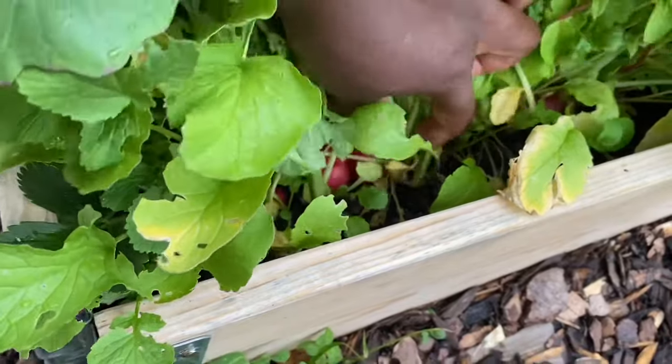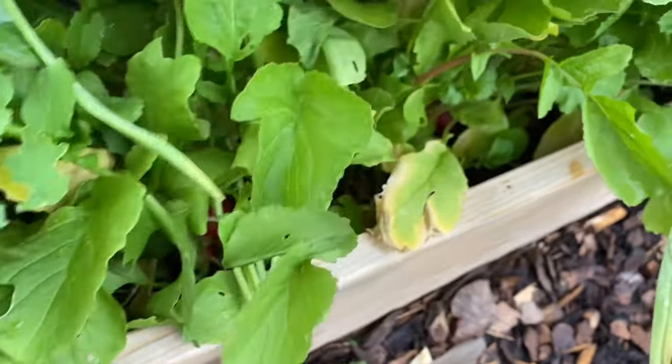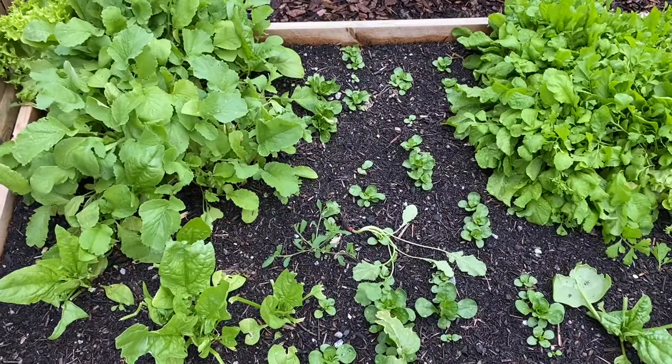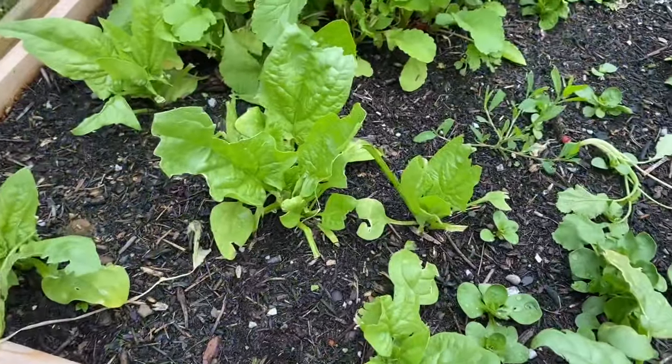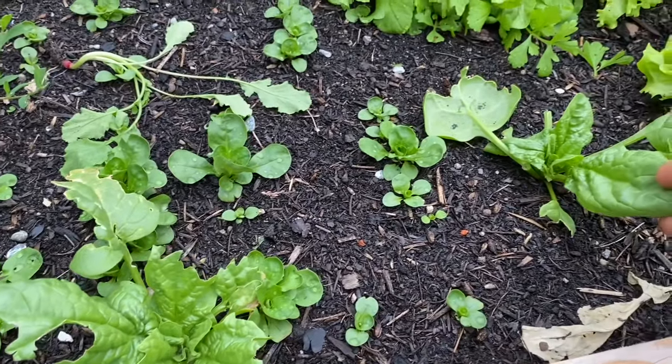I'll be taking one out just to show you — isn't that beautiful? So here is our very very slow spinach bed. It's just a couple that have come up, but they're a good snack and I like coming out here and just picking some spinach, washing it, and eating it straight.